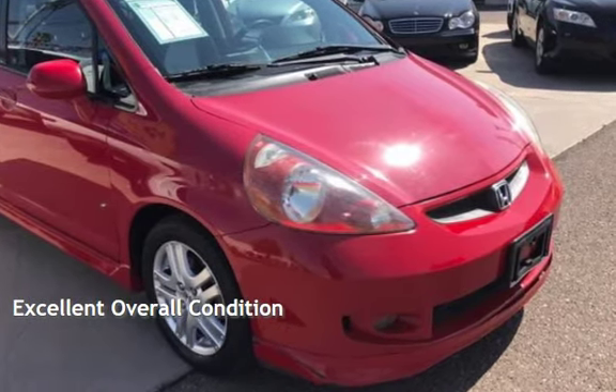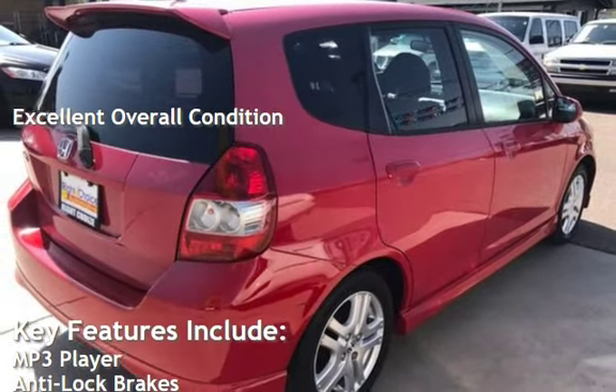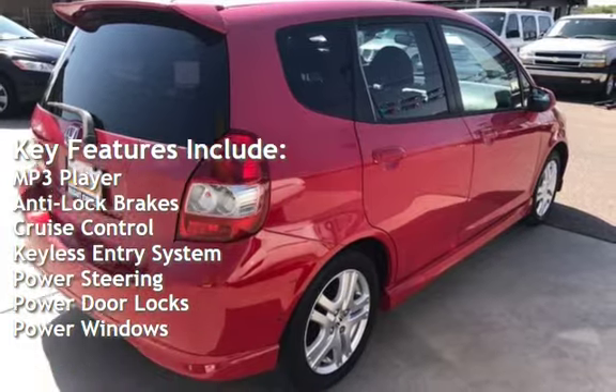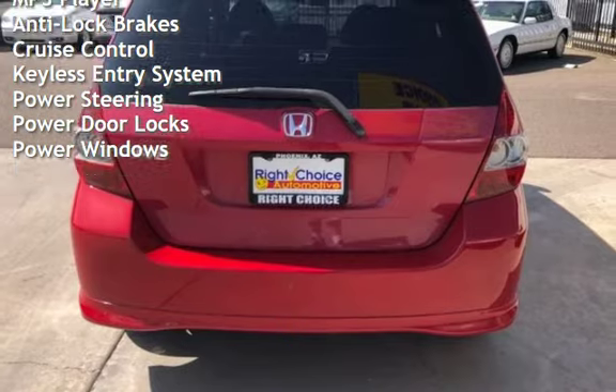This vehicle is in excellent overall condition. Key features include MP3 player, anti-lock brakes, cruise control, keyless entry, power steering, power door locks, and power windows.